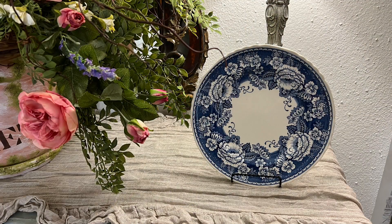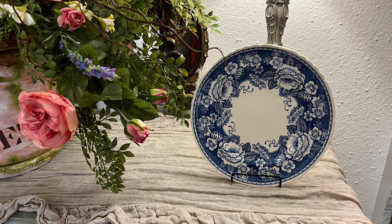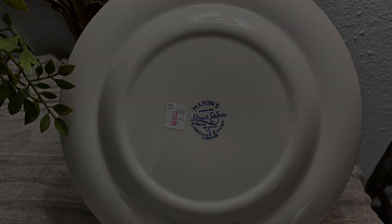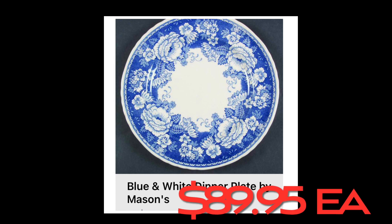And now for my last treasure — I found this beautiful Crabtree and Evelyn Mason's Blue and White Roses 10½-inch dinner plate for just $2, and I love it. It's so pretty. I looked it up out of curiosity on ReplacementsLimited.com to see what they have them listed for, and they have them at $89.95 each. Wow, what a score!